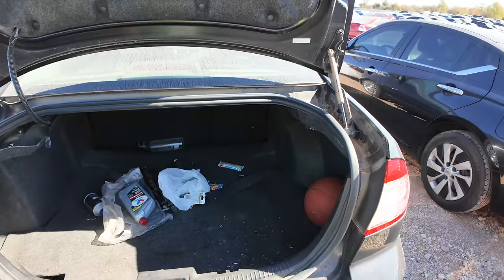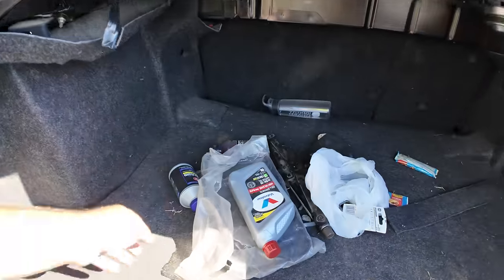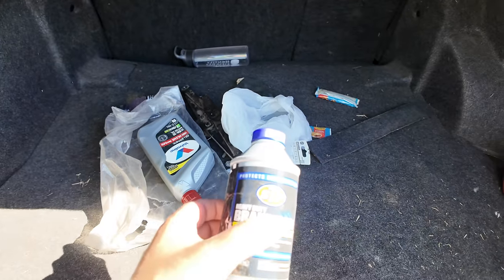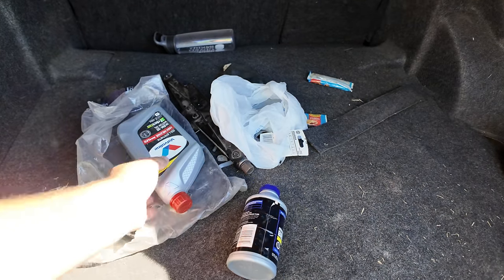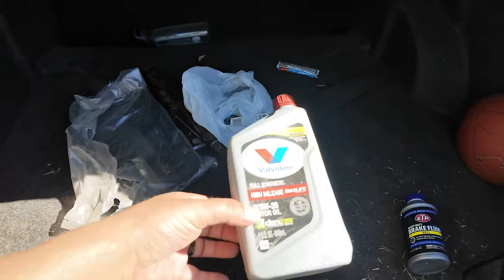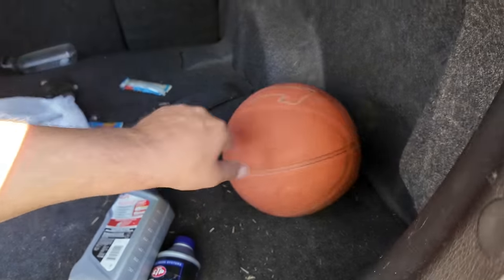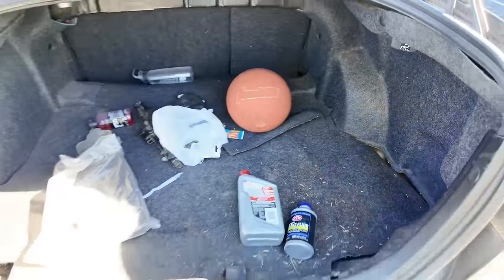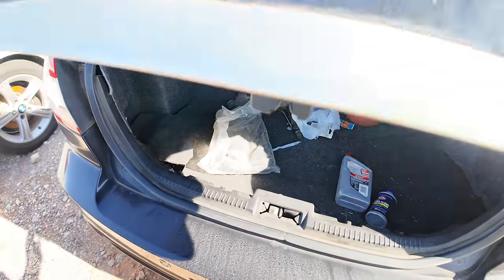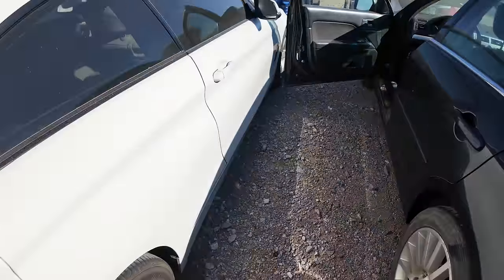The trunk didn't want to open either. What do we got back here — brake fluid, Valvoline full synthetic. So they were keeping a 5W-20 full synthetic in it. Some Gatorades — I'm kind of thirsty. Basketball. Overall, this is not a bad little car.